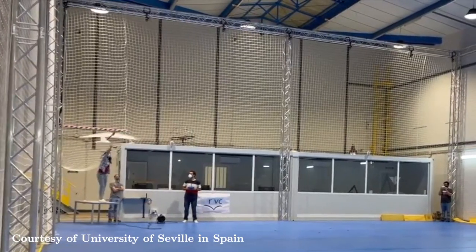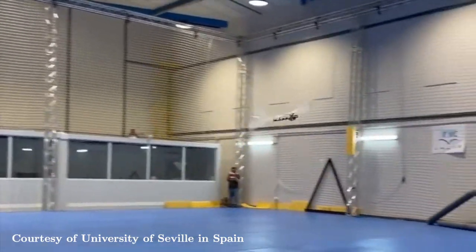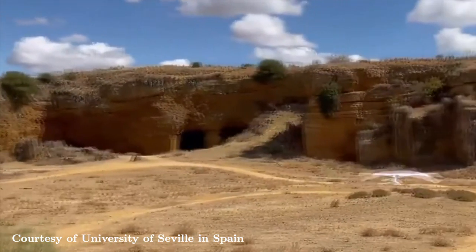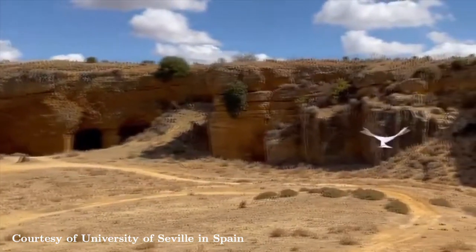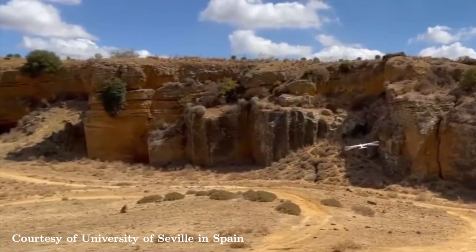A robotic bird's flying time is double that of a standard drone, which is about 20 to 30 minutes, and its flapping wings assist in conserving battery life. On the other hand, they don't have rotors, which significantly reduces noise.